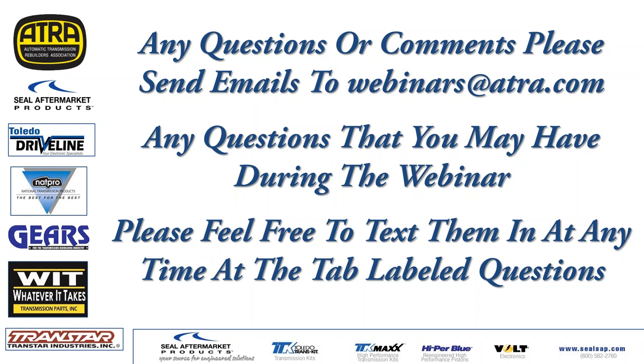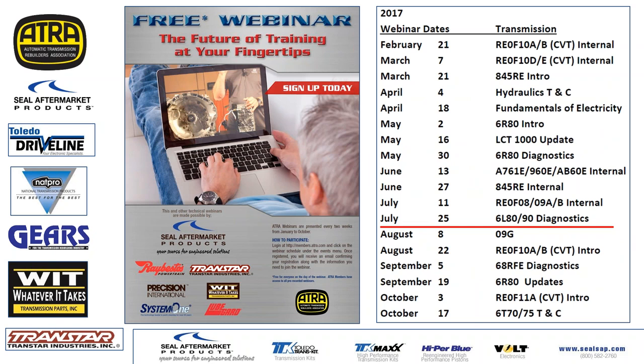Make sure to save any screen file at the bottom of your screen. The next webinar covers 90 diagnostics on July 25th. Other upcoming ones include working on the 09G beginning of August, and then I'll be doing an introduction to the RE0F1A BC CVT transmission.